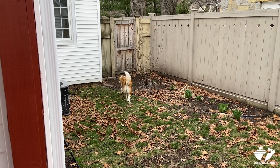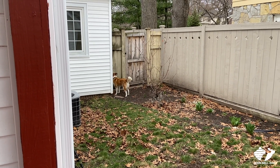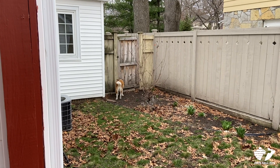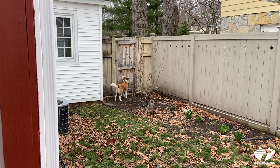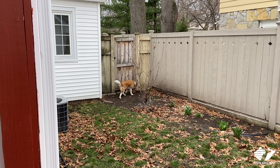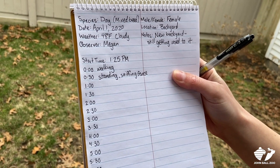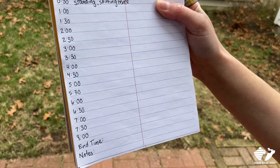We might notice that they're behaving slightly differently, and that could lead us to some conclusions — maybe there are some health issues going on, or we need to set up their exhibit in a different way. At 30 seconds she's standing and sniffing the fence. So far I've got two entries already and I'll be writing in another one shortly. I'm going to go for 8 minutes and then I'll check in with you when we're done.